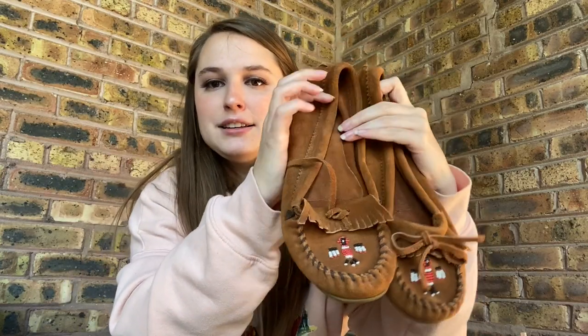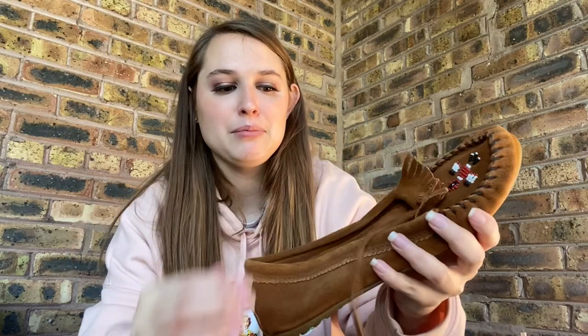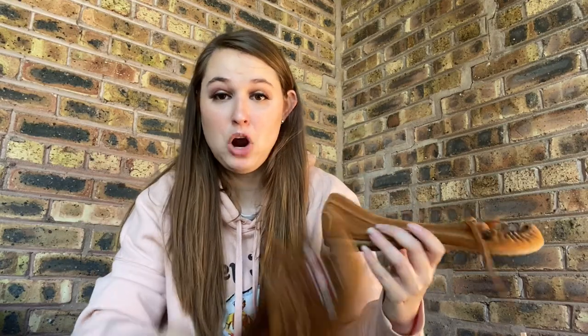Every single time I go to the bins, I find multiple pairs of Minnetonka — at least one. Here's a pair of Minnetonka moccasins. These moccasin styles don't do great for me, but I mean, I paid $1.50 and I know I can make a profit. The ones that do well for me are the taller ones with the fringe. These I'm assuming I'll get between $15 and $20 for — they're actually in good shape, not all the ones I've picked up are.